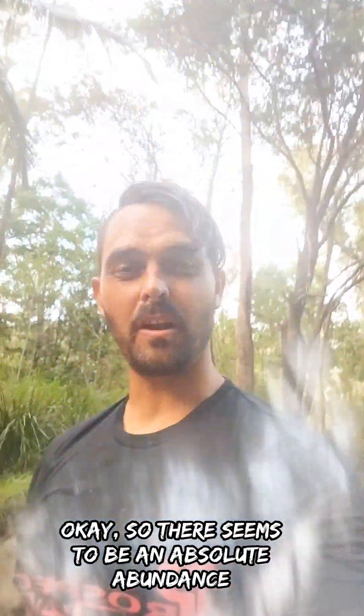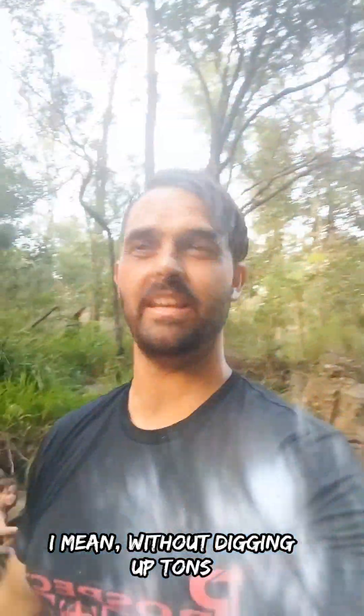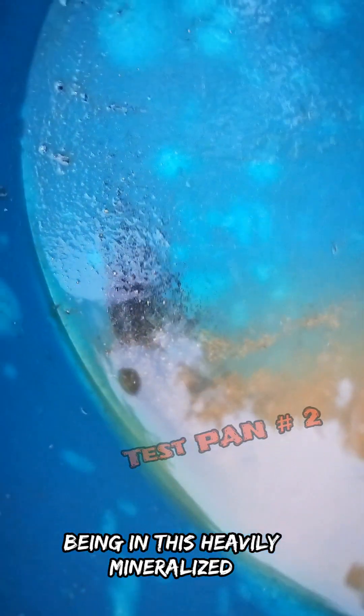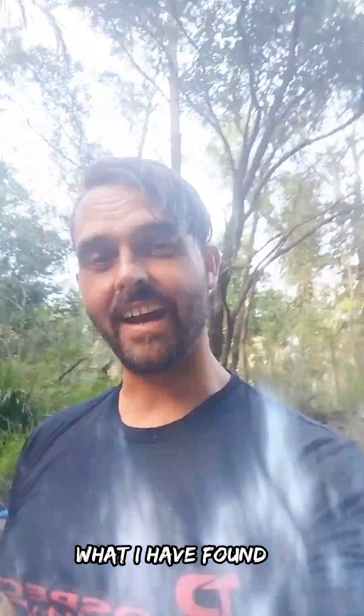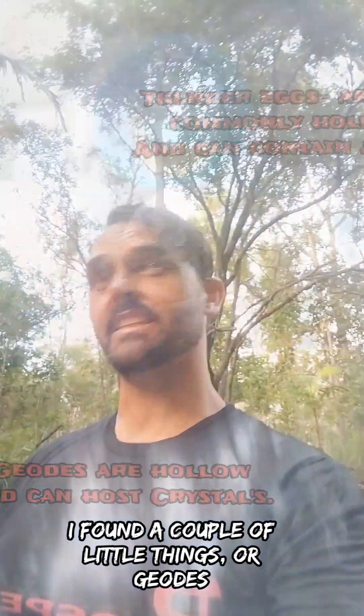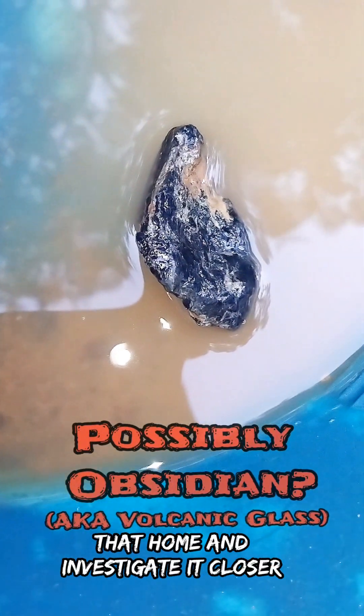There seems to be an absolute abundance of superfine gold amongst the clay in the banks. Without digging up tons and tons of the stuff, I don't think it's payable. Being in this heavily mineralized or volcanic ground, there is definitely gold present. I found a couple of little geodes and I've also just found some nice pretty little stone — this black one, I think it's obsidian, amongst the bank.